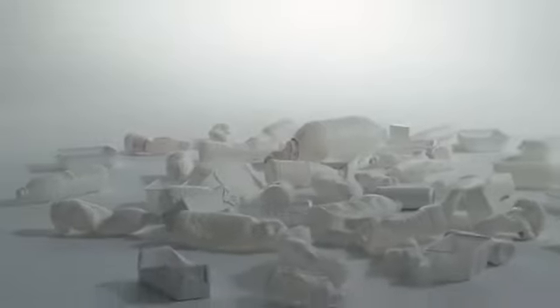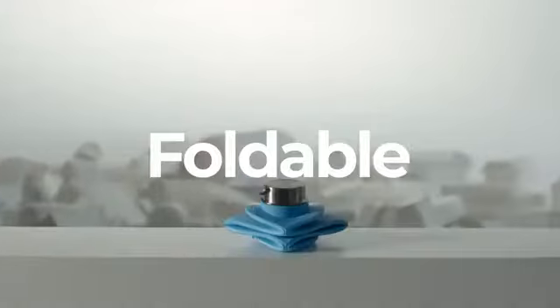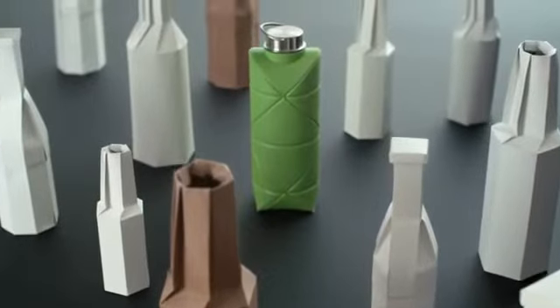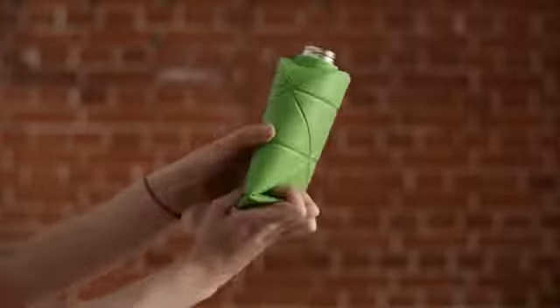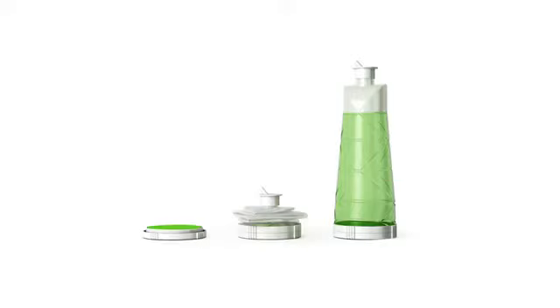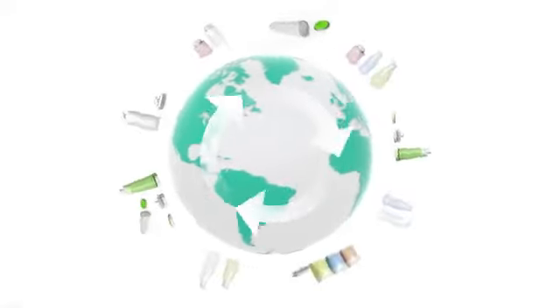Could a single bottle make single-use packaging a thing of the past? Sure, why not — if it's super ultra hyper foldable. Introducing the world's first origami bottle. That's not made out of paper. Actually, it's not just a reusable bottle — it's a design technology that opens up a new way of thinking. Imagine a world where packaging never becomes waste.